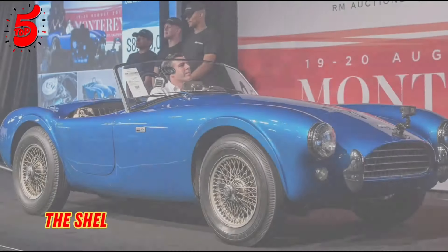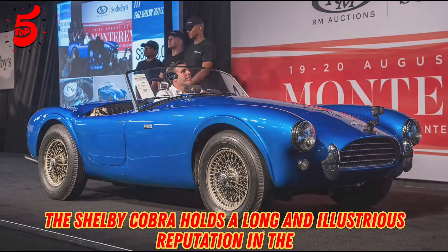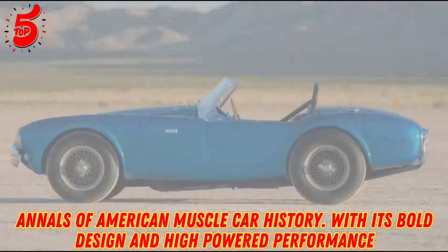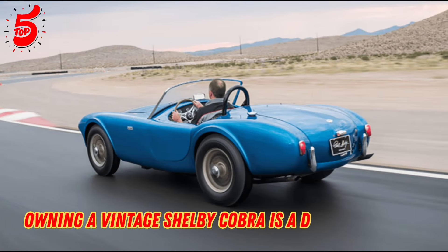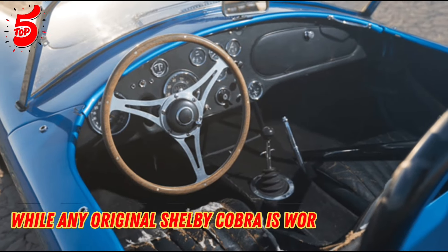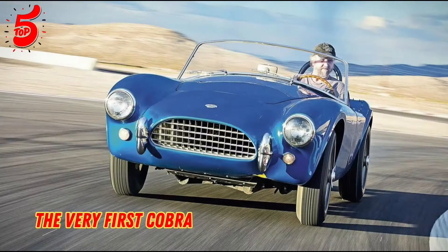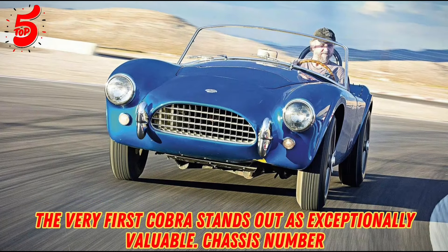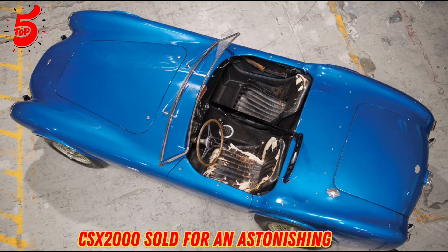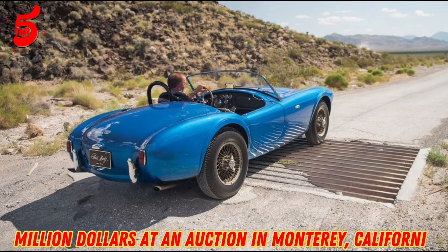Number one. The Shelby Cobra holds a long and illustrious reputation in the annals of American muscle car history. With its bold design and high-powered performance, owning a vintage Shelby Cobra is a dream for many muscle car enthusiasts. While any original Shelby Cobra is worth a significant amount of money, the very first Cobra stands out as exceptionally valuable. Chassis number CSX 2000 sold for an astonishing $13.75 million at an auction in Monterey, California.